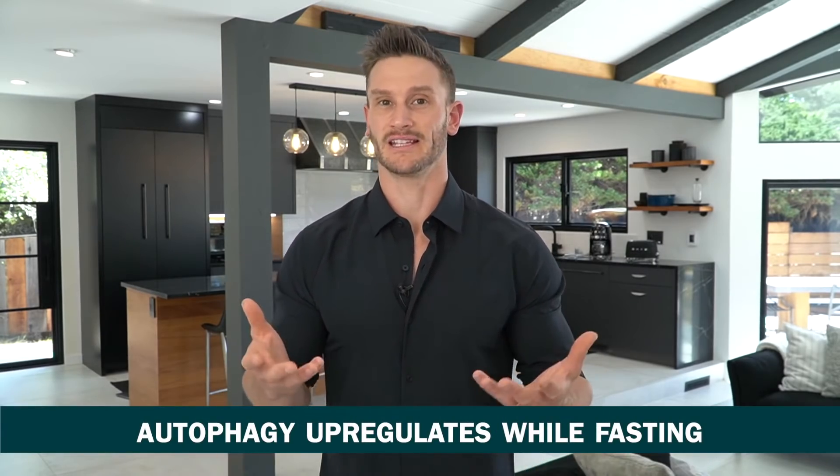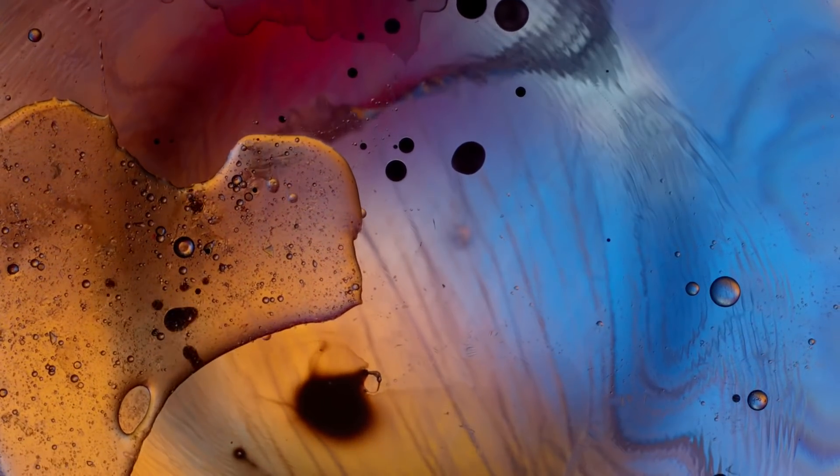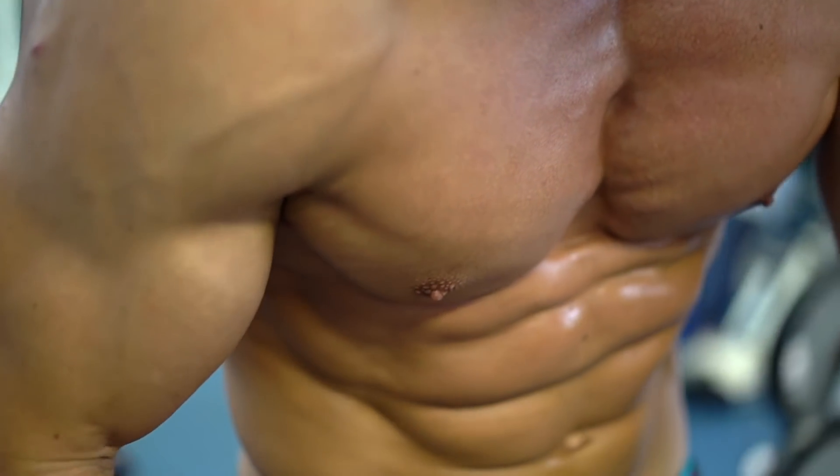Let's touch on what regular autophagy is. When we are going through a fast, autophagy upregulates because our body goes into a stressed-out mode. The body says it has no choice but to start downsizing things so it can run more efficiently. Unused or non-functional components of cells are recycled and used as fuel so the cell can have food, and you end up with a better, more efficient body.